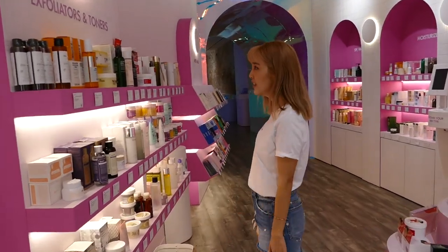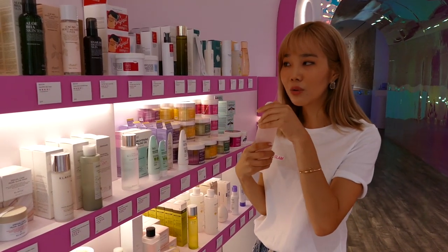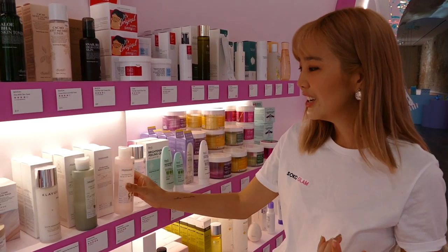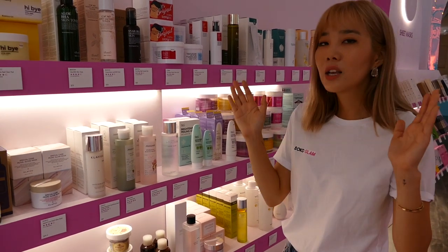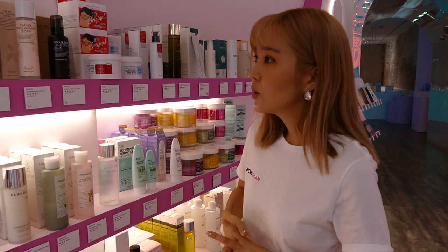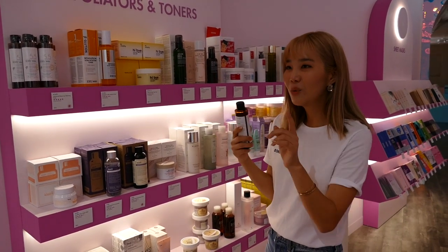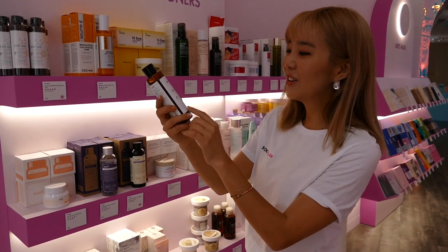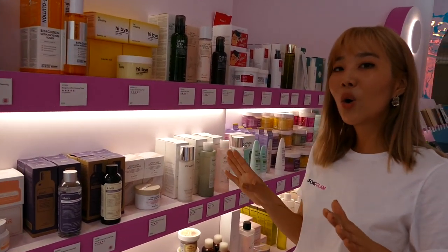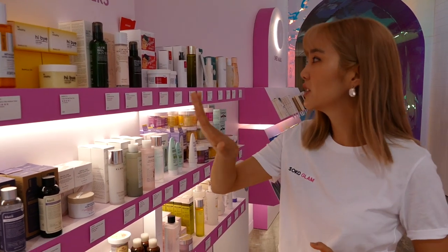Moving on to the next step, we have exfoliators and toners. Here we have the Mamonde Hydrating Beauty Water Rose — this smells so good, and it's actually one of the first toners featured in my morning skincare routine. It's not as pricey as other rose water toners out there. Moving on, we have the Aquel Licorice Balancing Toner — this is one of my favorites because it's just so good at balancing my skin texture after washing my face.